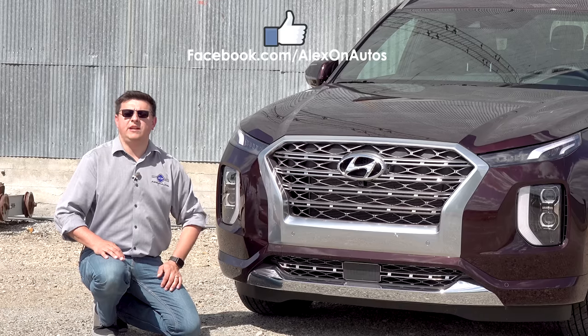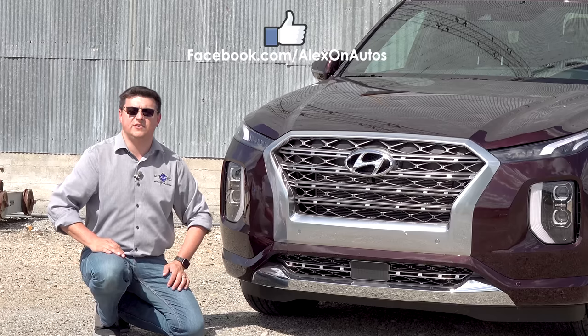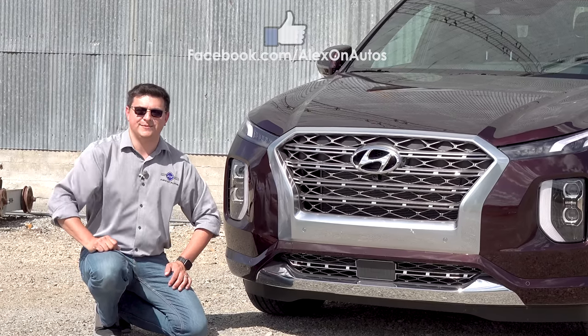Be sure to let me know what you think about the 2020 Palisade down in the comments section below. Also let me know what your choice would be in this segment, especially if you're looking to spend between $36,000 and $40,000. If you haven't done so already, be sure to find us over at facebook.com/alexontos, Instagram, Twitter, and all those other social platforms. Click up there to support this channel and I'll see you next week.